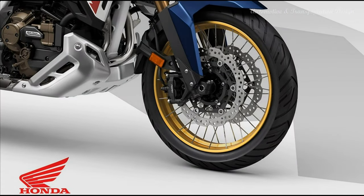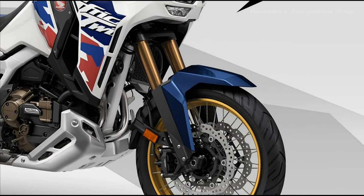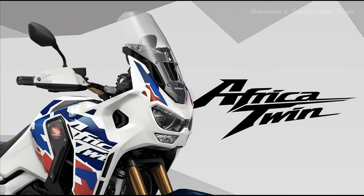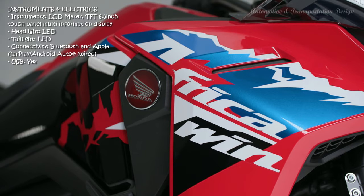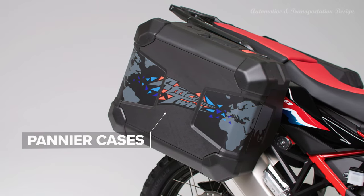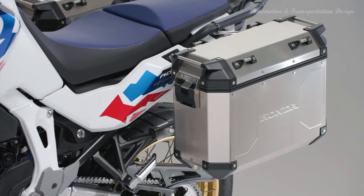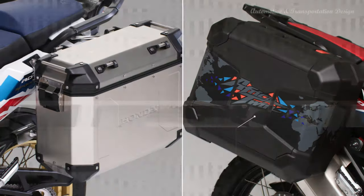The 1084cc eight-valve parallel twin engine produces 75kW at 7500rpm with peak torque increasing to 112Nm at 5500rpm, up from 105Nm at 6250rpm. Bore remains 92mm with 81.5mm stroke; compression ratio is now 10.5:1. There are significant gains in output, especially torque off the bottom and through the middle of the rev range. The airbox intake ducts go from 29mm diameter to 35mm to draw in more air, while the two internal trumpets that feed air from the airbox are both an extra 65mm longer. 46mm throttle bodies feed the inlet ports and the bore and cylinder pitches are aligned to create a smooth air intake profile.